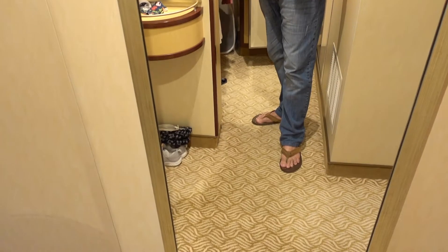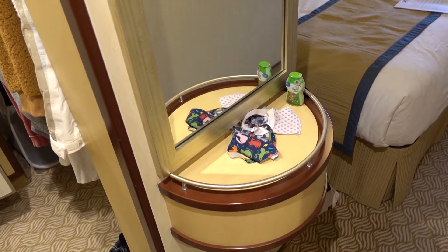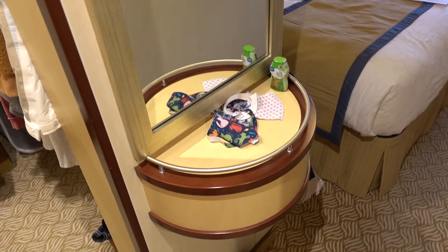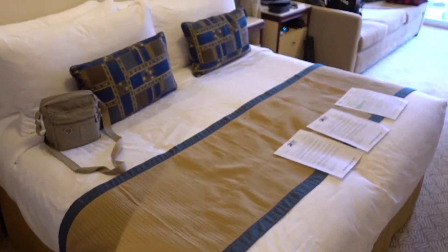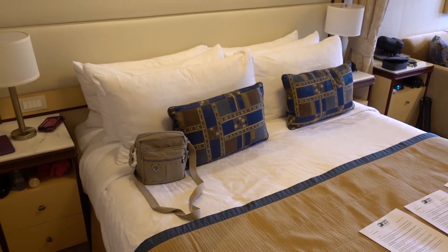There's a full length mirror — great for the ladies — and then another mirror here. Then a little shelf to put things — these days, it's masks. We have our setup with a queen bed. I assume they can separate these into two twins if you want.